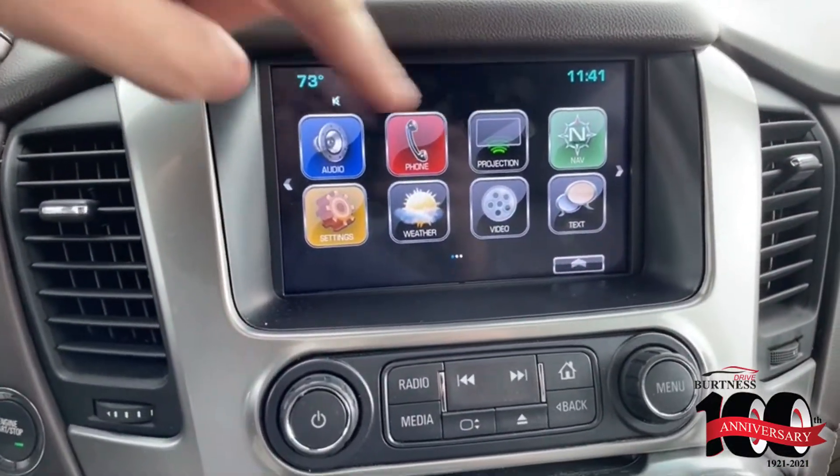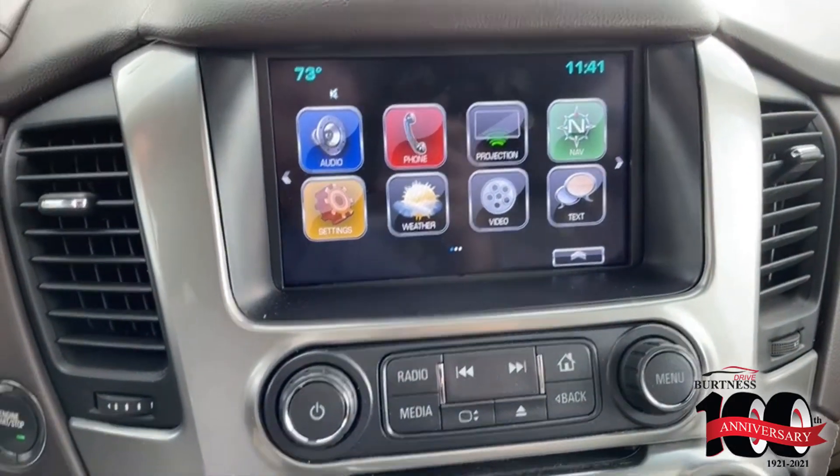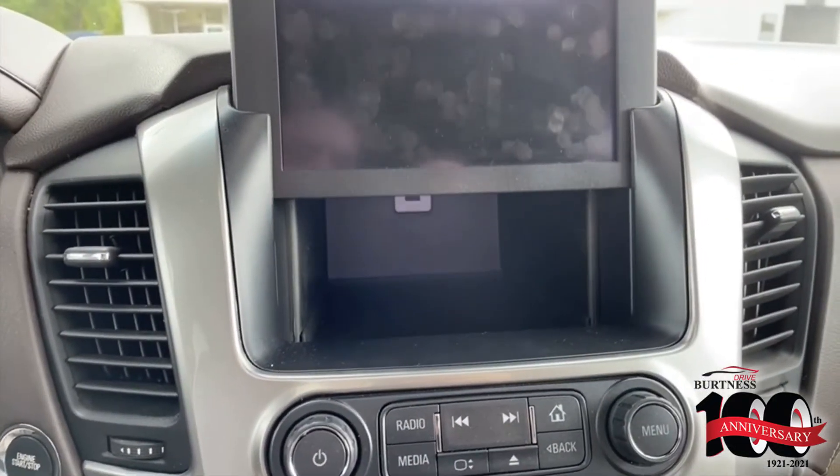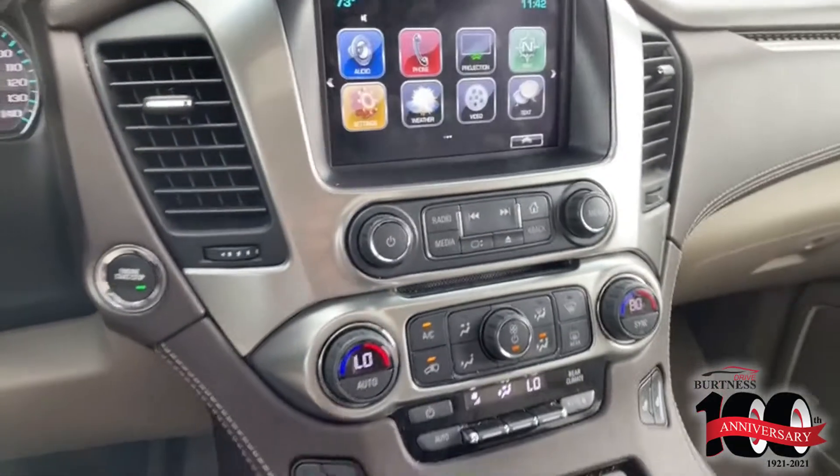The truck does have your Apple CarPlay and Android Auto, built-in navigation there, and the rear DVD right here. It does also have a little hidden drawer right there with a USB port in the back. Your heated seats and dual climate control.